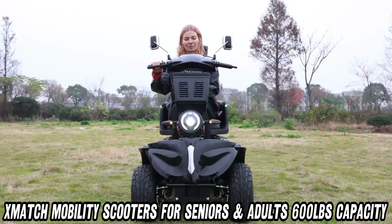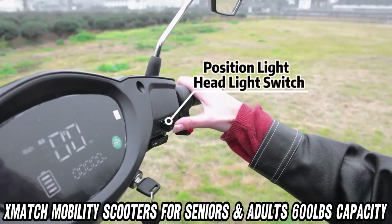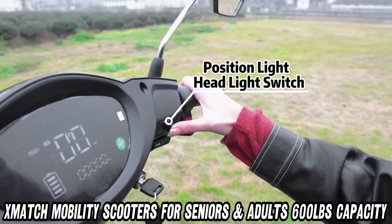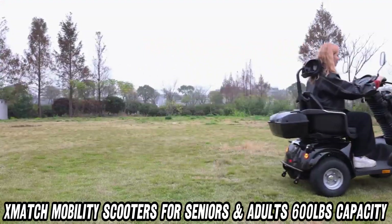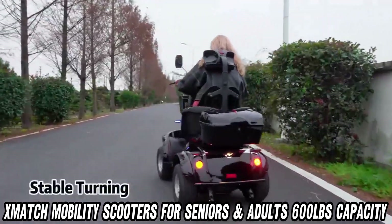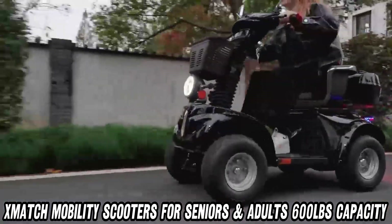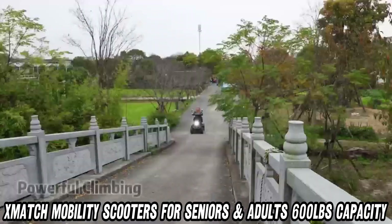What's under the hood? It's powered by a robust 1000W differential brushless motor and a 60V lead acid battery from the top-tier Tianning brand. Translation? It's both powerful and reliable. Whether you're zooming around town or taking a more scenic route, this scooter's got the muscle to back it up.